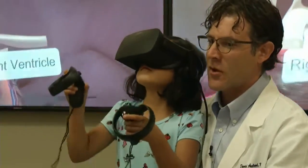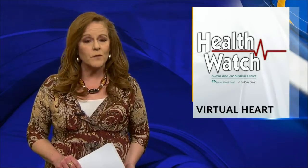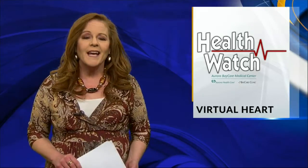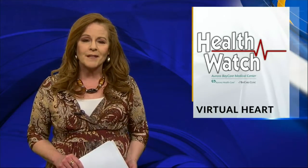Bailey knows what matters the most: her heart is special, and she takes good care of it. Dr. Axelrod predicts that in the next few years, every hospital in the U.S. will be using virtual reality in some way. In addition to patients, the technology is also being used to train medical students about the 3-D aspect of the heart.